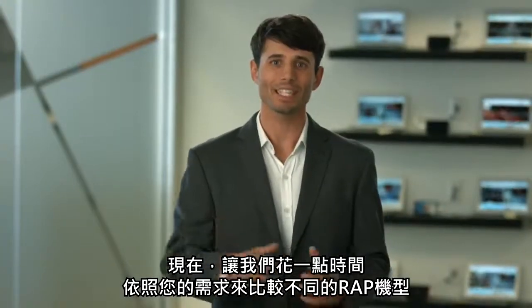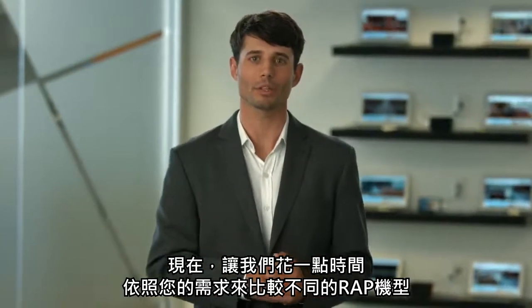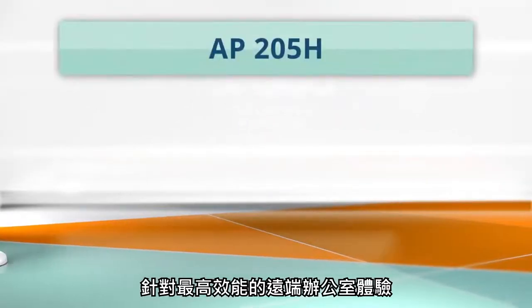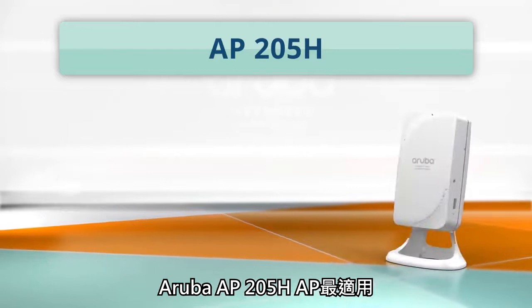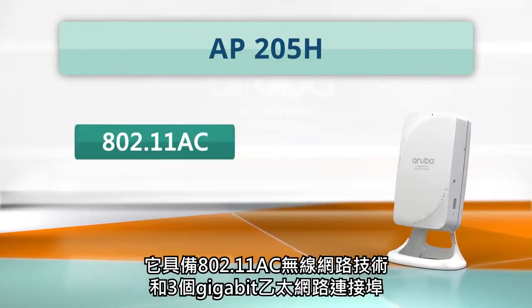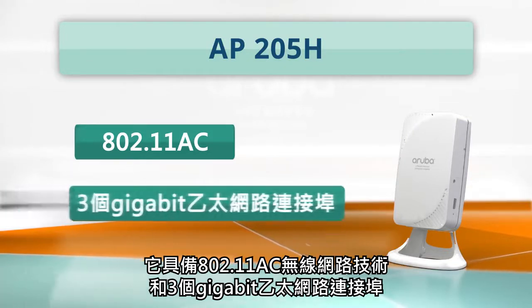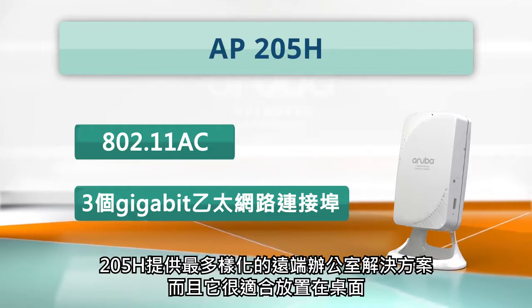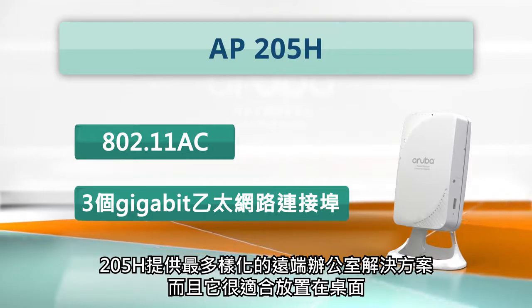Now, let's take a minute to compare the different RAP models available depending on what you need. For the highest performance remote office experience, the Aruba AP205H access point makes the most sense. With 802.11ac wireless technology and 3 gigabit ethernet ports, the 205H offers the most versatile remote office solution and it sits right on your desk.